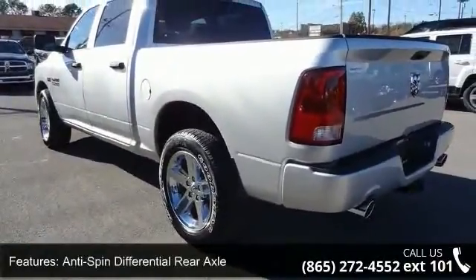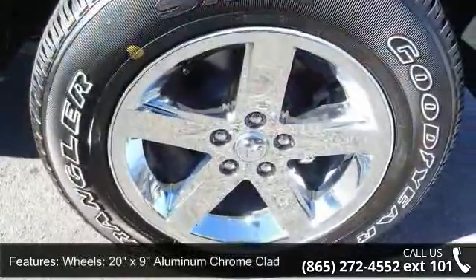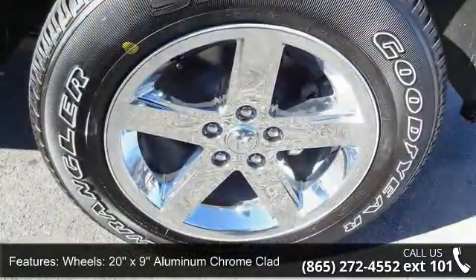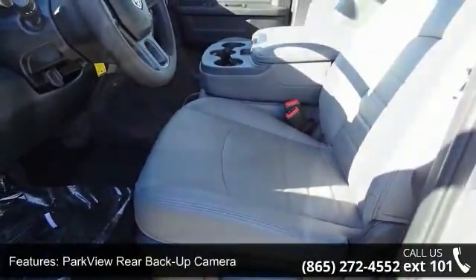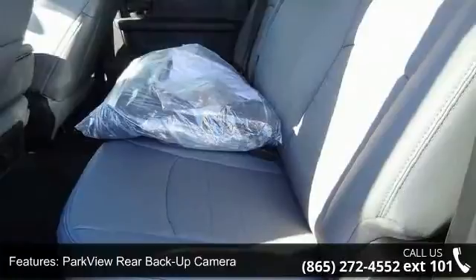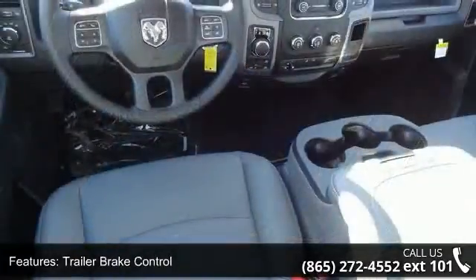Additional features include a Class 4 Receiver Hitch, Rear Backup Camera, Trailer Brake Control, Radio Uconnect 3.0, Radio Uconnect 5.0, and SiriusXM Satellite Radio. Low mileage is an important factor in your purchase, and this vehicle delivers a low odometer reading.